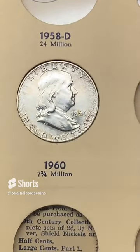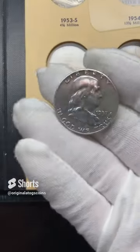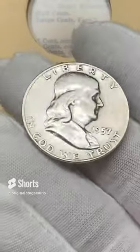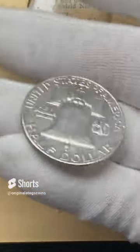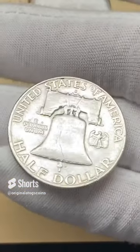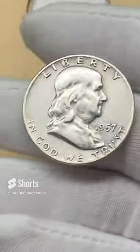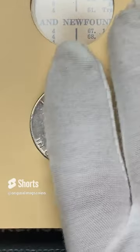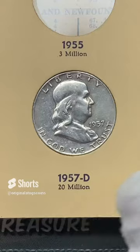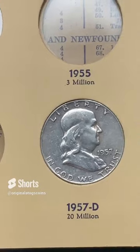Part three of the Benji album fill — I have a 1957. This one's not as nice as the first two, but we are starting out with what I have on hand and will slowly fill and upgrade the holes. This one is from Denver, so let's find the Denver slot and put it in there. Benji number three has entered the album.